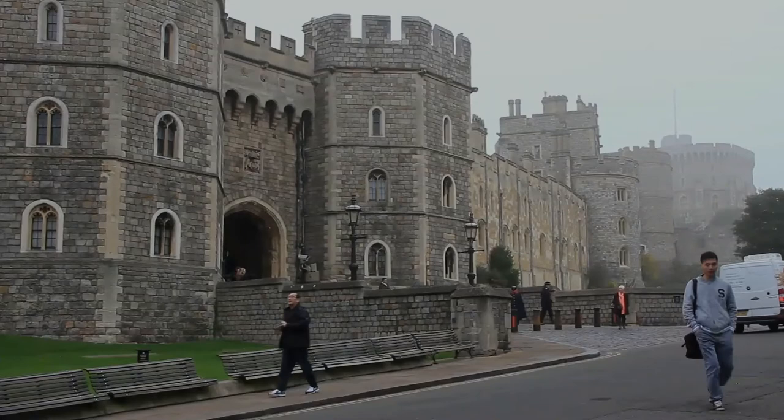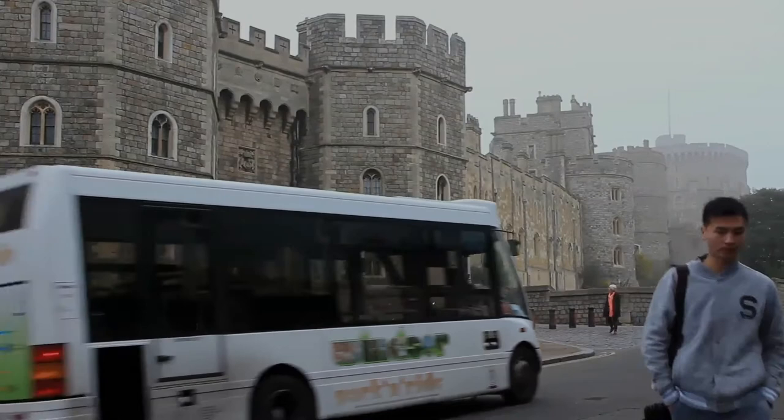It is a popular tourist attraction, a venue for hosting state visits, and the preferred weekend home of Queen Elizabeth II.